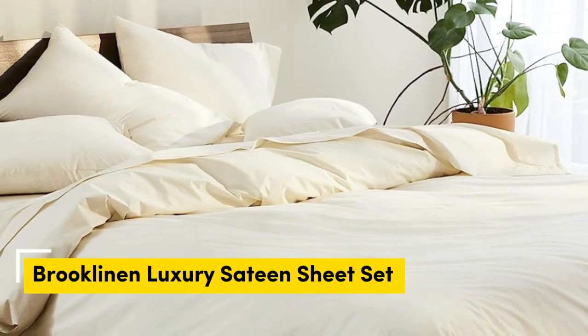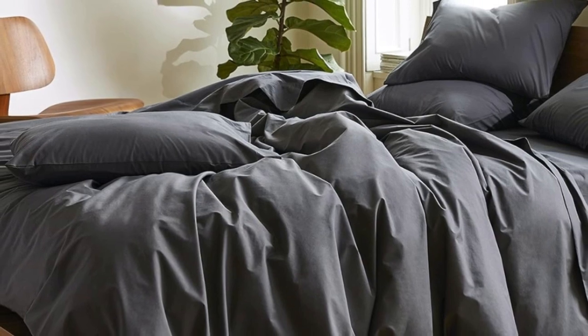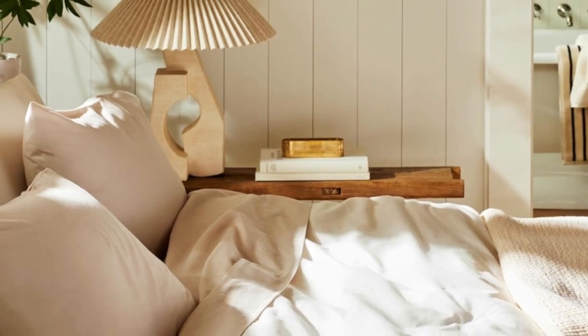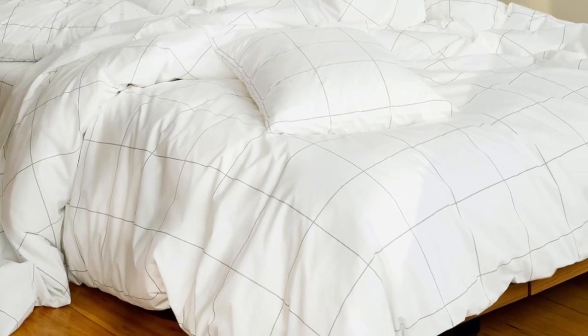Number one: sateen sheets offer a luxurious feel thanks to their unique cotton weave, which is tighter and less airy than percale — better for cooler months — with a slickness that feels extra silky against the skin. Brukleinens are some of our favorites for their handsome prints and quality, pill-resistant threads. A selection of their bedding is available on Amazon, including the luxe bed sheets, which feel extra smooth with a delicate sheen. You can express ship them from Amazon, or check out California Design Den sateen sheets for a more affordable option.